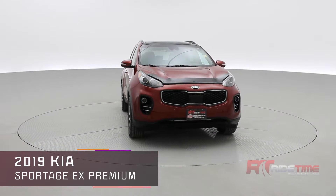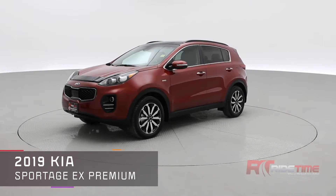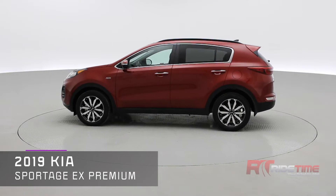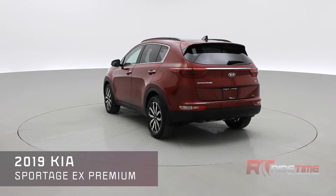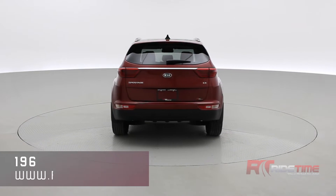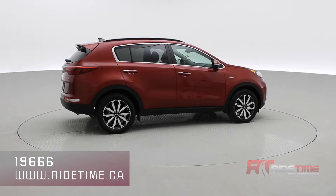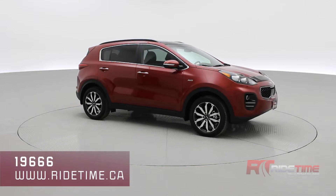Welcome to Ride Time, your home of the Brothers of Bargain. New to our inventory is a 2019 Kia Sportage EX Premium all-wheel drive with Apple CarPlay, leather interior, panoramic roof, rear spoiler, rear parking aid, a power liftgate, and plenty of other features. Looking fantastic in scarlet red with those 18-inch alloys, so as we come around to the front of the vehicle, sit back and enjoy the ride.